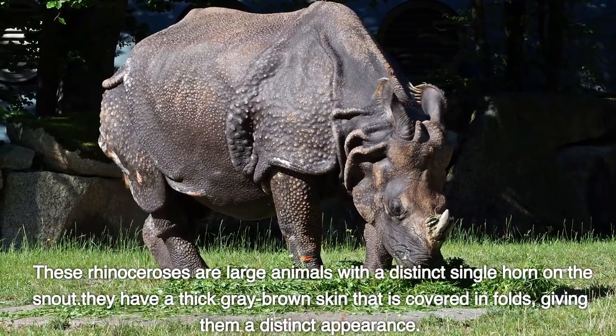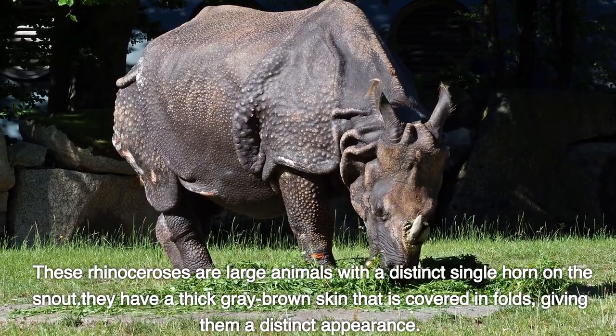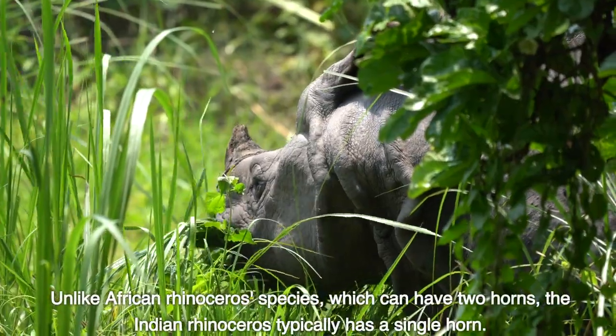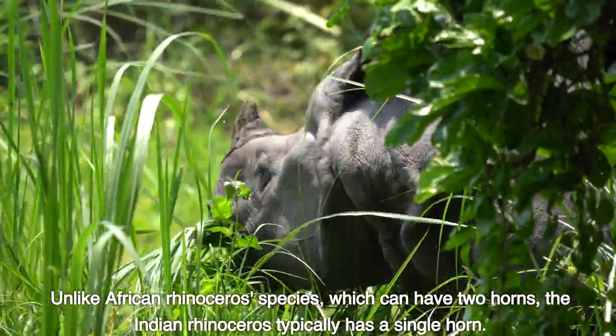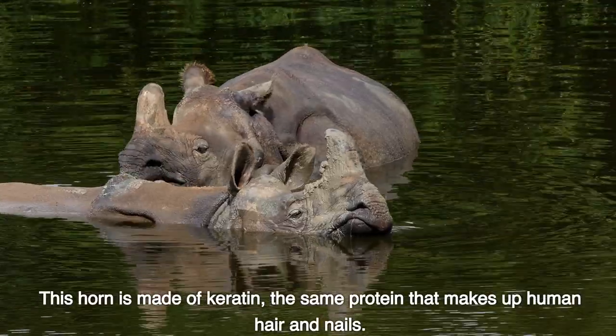These rhinoceroses are large animals with a distinct single horn on the snout. They have a thick gray-brown skin that is covered in folds, giving them a distinct appearance. Unlike African rhinoceros species, which can have two horns, the Indian rhinoceros typically has a single horn. This horn is made of keratin, the same protein that makes up human hair and nails.